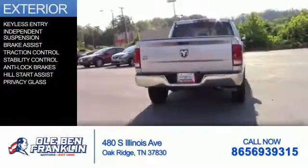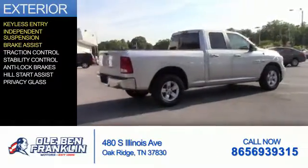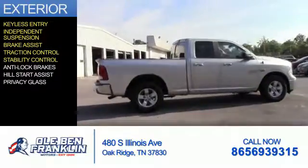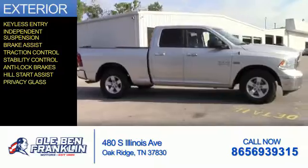The features include keyless entry, independent suspension, brake assist, traction control, stability control, anti-lock brakes, hill start assist, and privacy glass.